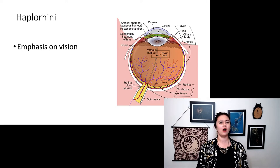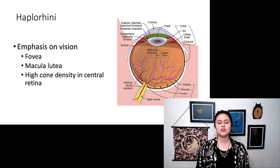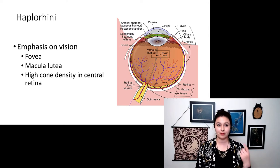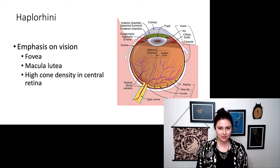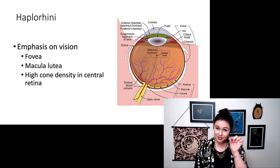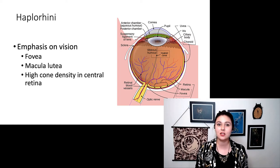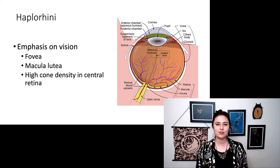Overall, in all of our haplorhines, we see an emphasis on vision — high-quality vision. There are a couple of different traits here: we have a fovea, macula lutea, and really high cone density in the central retina. All of this focuses our vision on one spot in the retina, which allows us to have really high-acuity vision rather than good low-light vision.